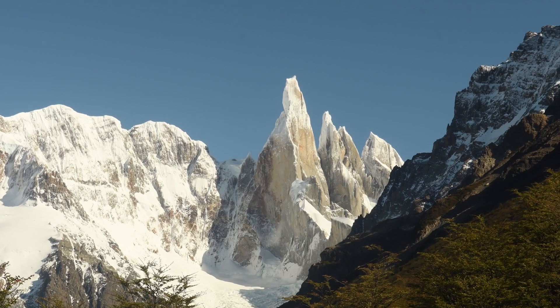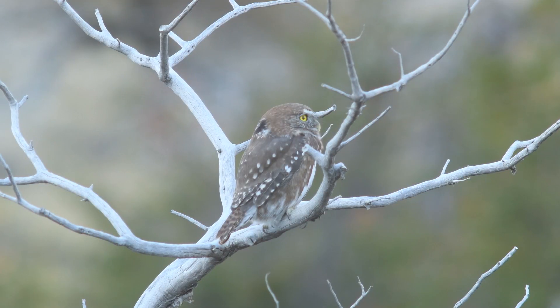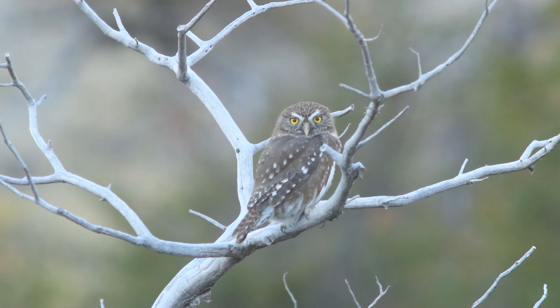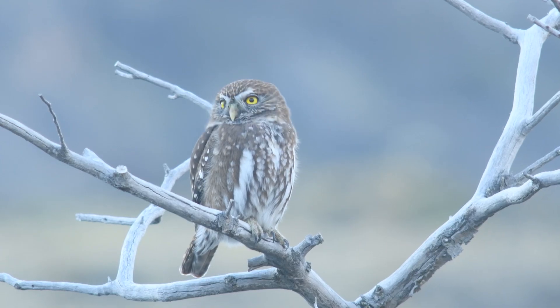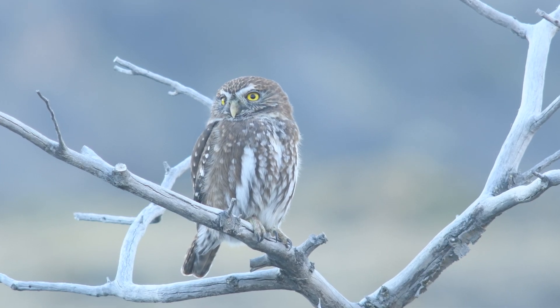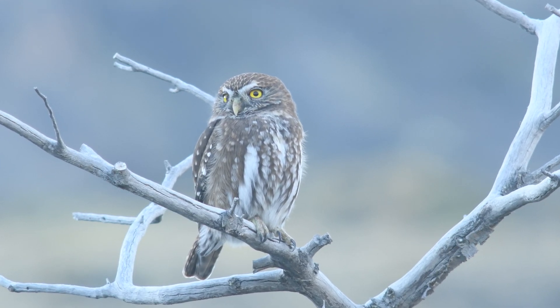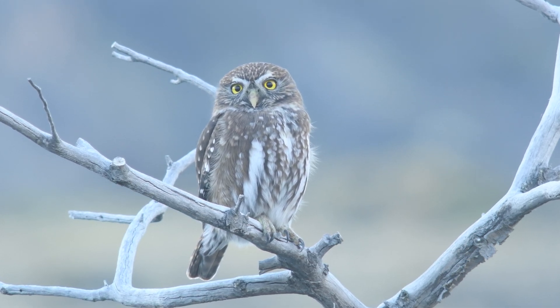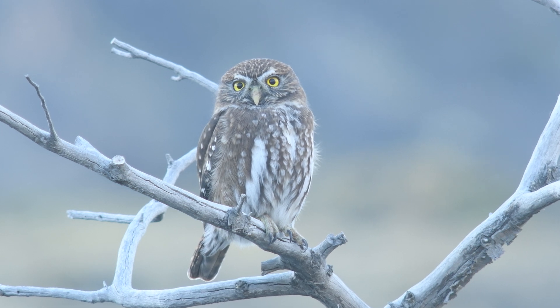Let's shift our focus to the austral pygmy owl, a majestic raptor gracing southern forests with its presence. Standing at a mere seven to eight inches tall, this diminutive hunter proves that greatness comes in small packages. Its silent flights and precise strikes make it a formidable hunter.